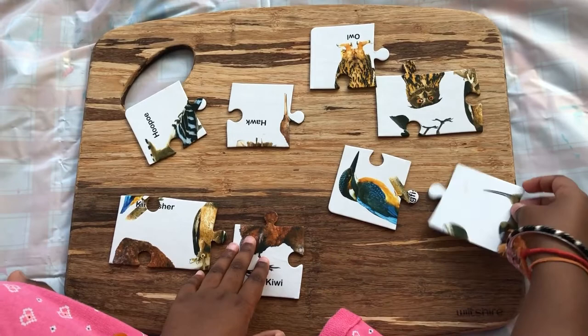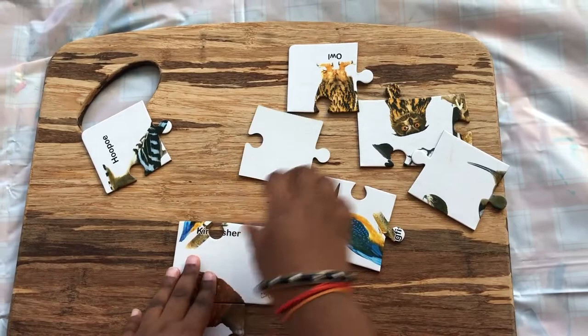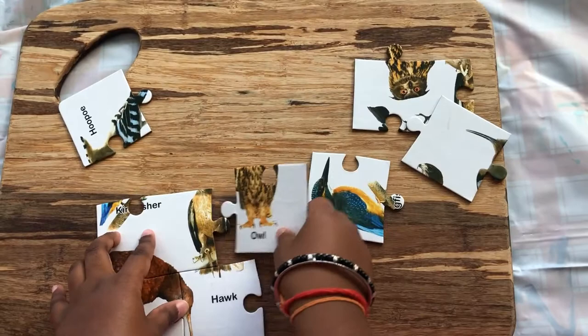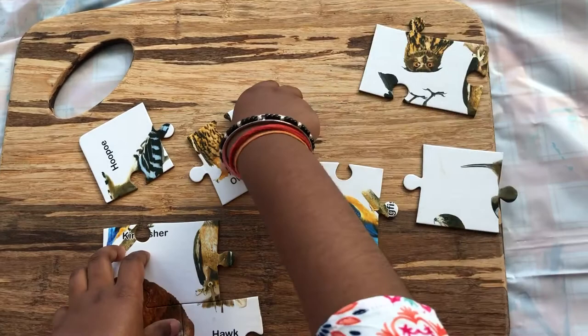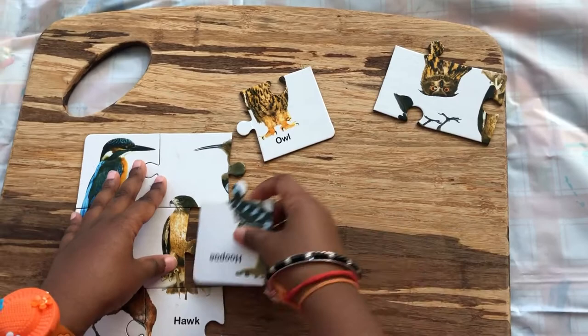First, we're going to start with our kiwi. Now guys, sometimes you get a bit confused — try not to get confused and try to figure it out. That looks there. Then this. Maybe that there. Yes, we did it!